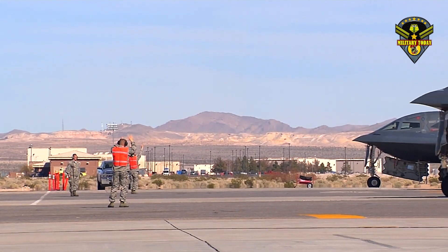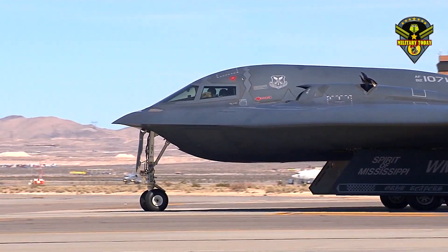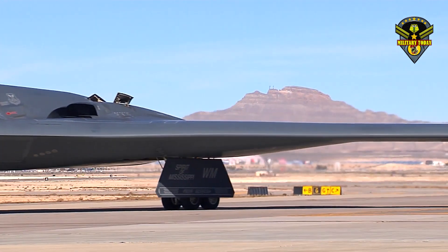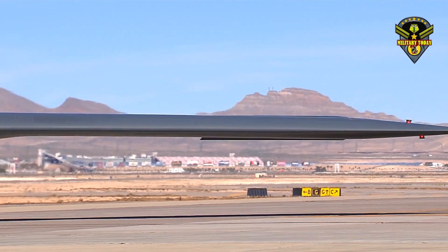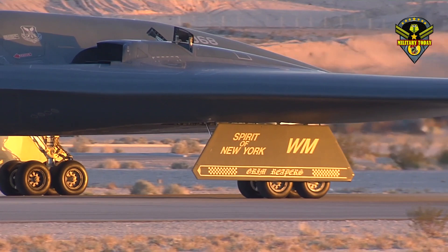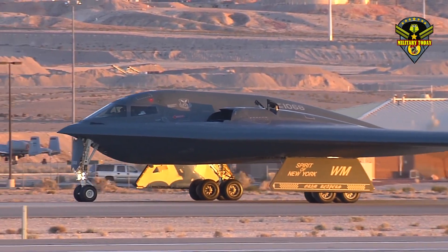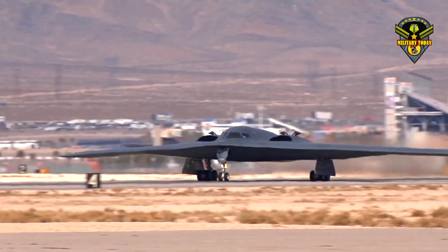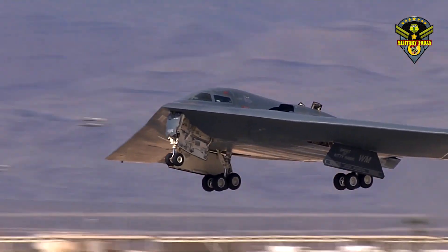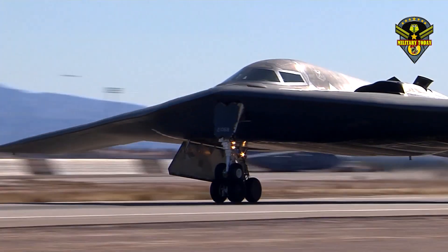The B-2 can reach altitudes of 50,000 feet and carry 40,000 pounds of payload, including both conventional and nuclear weapons. The aircraft has flown missions over Iraq, Libya and Afghanistan. Given its ability to fly as many as 6,000 nautical miles without refueling, the B-2 flew from Missouri all the way to Diego Garcia — an island off the coast of India — before launching bombing missions over Afghanistan, one of the longest combat sorties the B-2 has ever taken. The bomber was very successful in Afghanistan and in the early parts of the wars in Iraq and Libya.